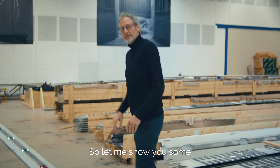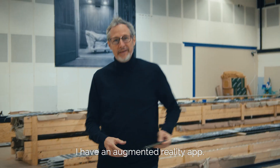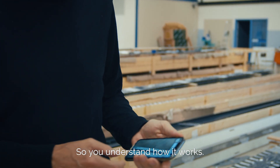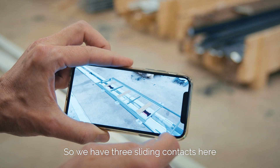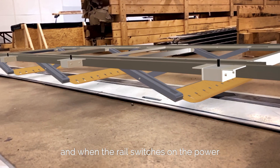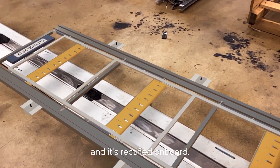Let me show you some cool stuff. I have an augmented reality app and I want to show you an augmented 3D pickup so you understand how it works. Here is a 3D model of the pickup. We have three sliding contacts reaching the rail, and when the rail switches on the power, the power goes up through the sliding contact and is rectified on board.